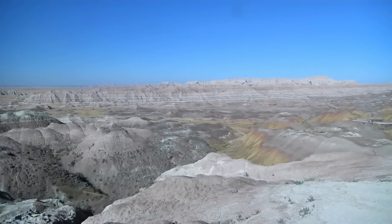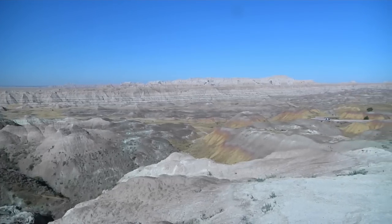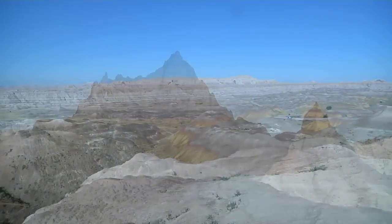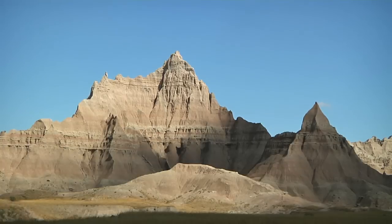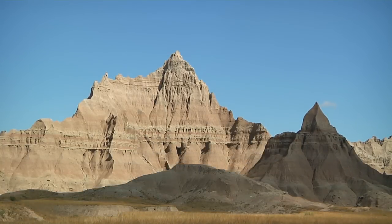We begin our journey at Badlands National Park in South Dakota. These distinctive formations were created by geologic cycles of deposits and erosion over millions of years. The land was once a prehistoric sea.